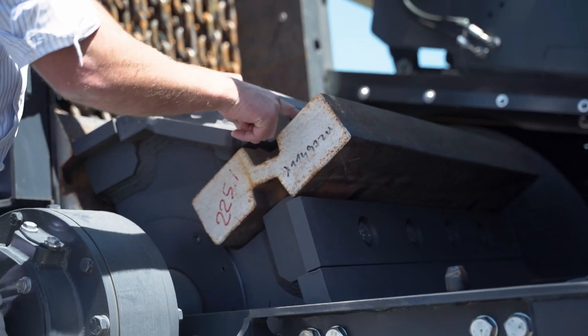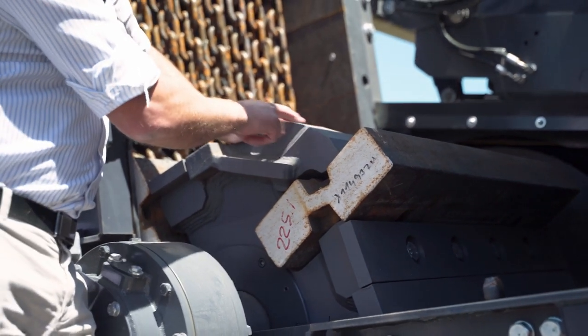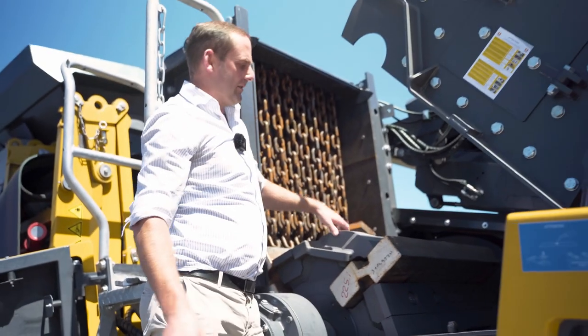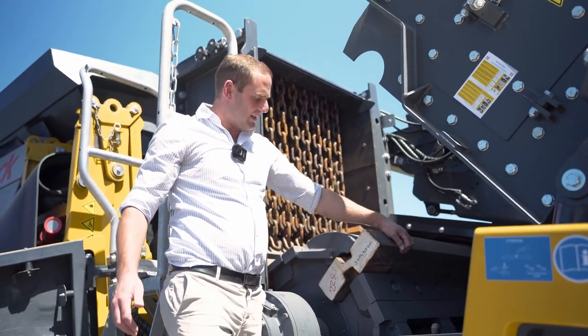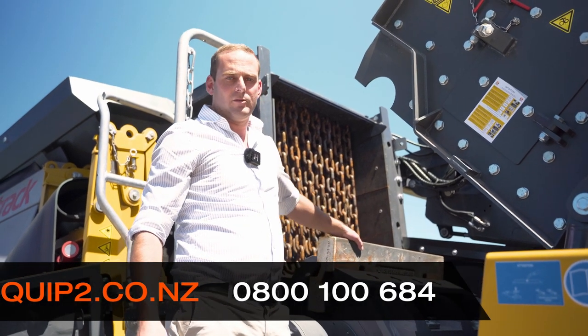We can take the blow bars down to about 10 to 15 millimetres at the back and still get no wear on the back of the rotor. Thanks for listening — hope that was beneficial. If there's anything else you'd like to know, please don't hesitate to contact the team here at Equip2.